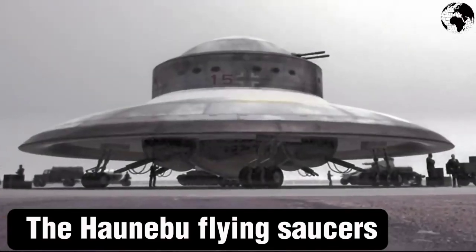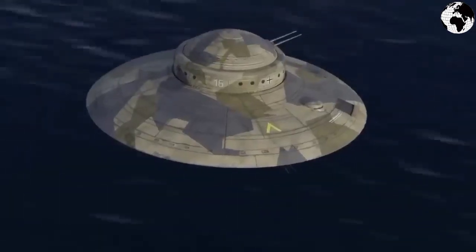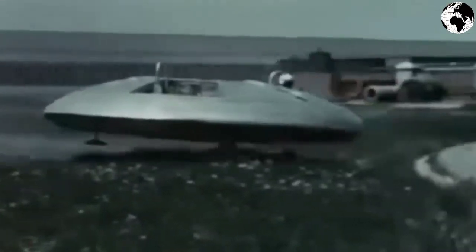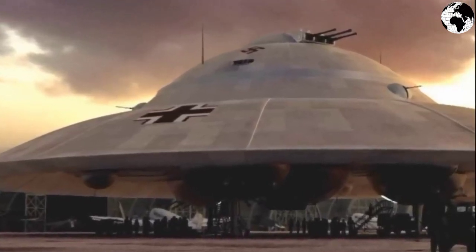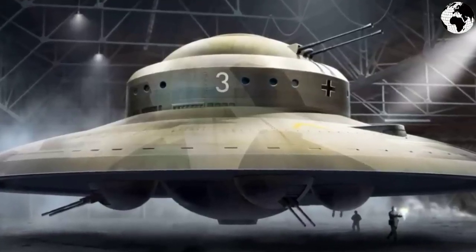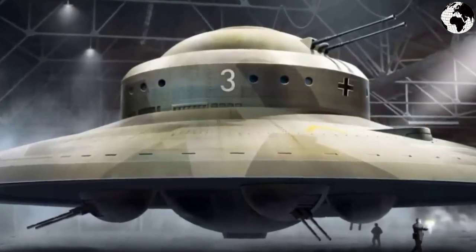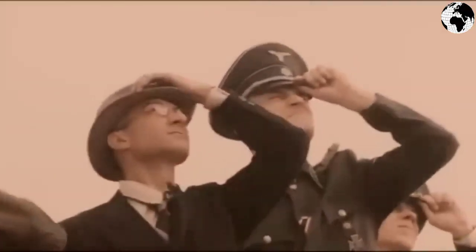The fourth project is the Haunebu flying saucers. Today much is known about Third Reich developments in the field of flying saucers, though questions remain. This project involved the creation of huge flying saucers that would take off vertically. The Haunebu 2, which allegedly took off in 1944, had remarkable characteristics: it was 26 meters in diameter, while the perpetual motion machine Picionator 70 was 23 meters in diameter. The speed of the device could reach about 6,000 kilometers per hour.